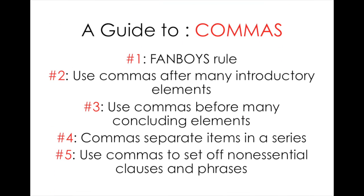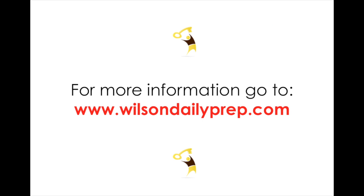So that concludes Wilson Daily Prep's guide to commas. If you understand these rules, then your scores will go up. Remember to check out our channel for more helpful tips and how-to videos. Finally, be sure to go to www.wilsondailyprep.com for more online test prep, including daily SAT and ACT practice questions. Daily practice is the key to testing success.